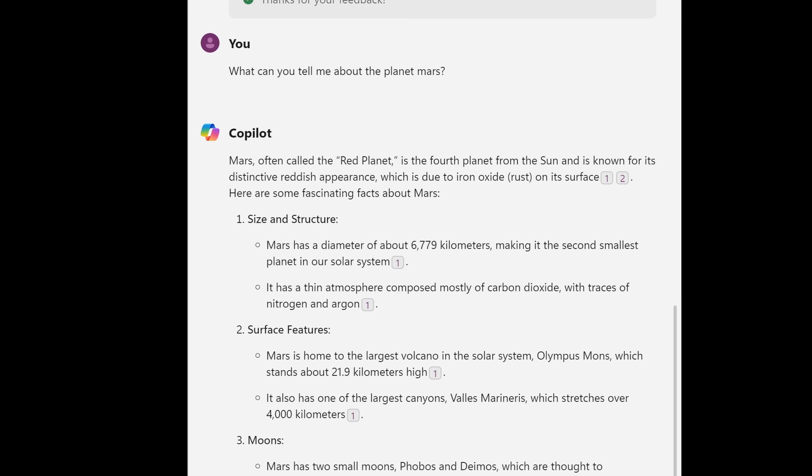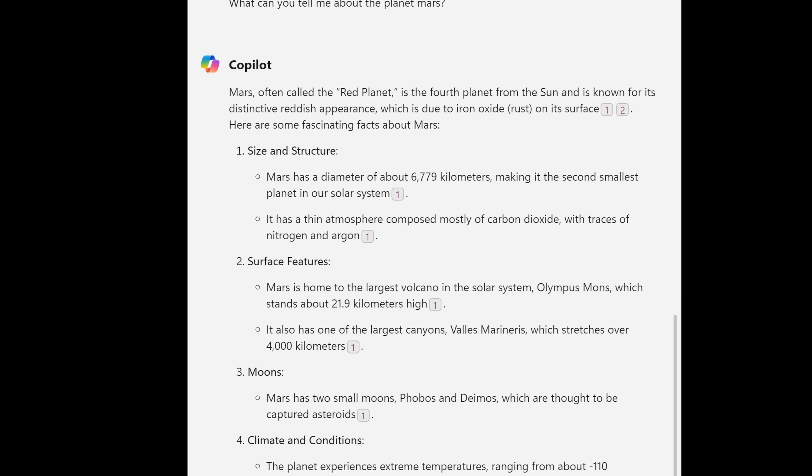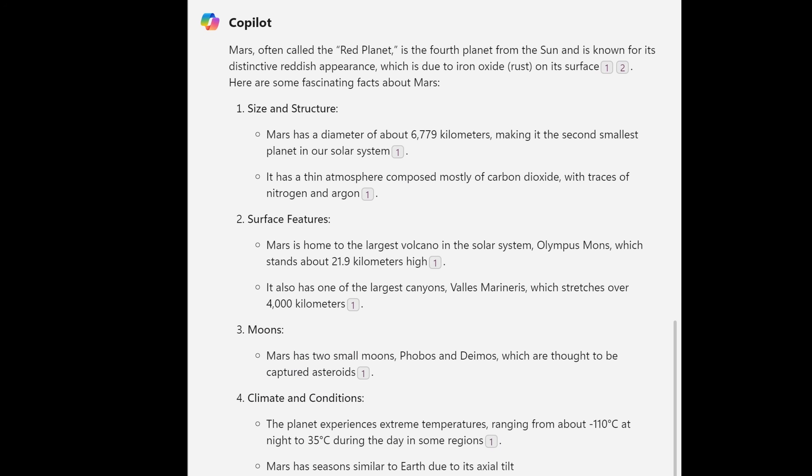If you have a question, it'll help answer the question while also citing sources for that question. Copilot can help draft emails, set reminders, and it can do a lot of the things that you may already be used to with a digital assistant.